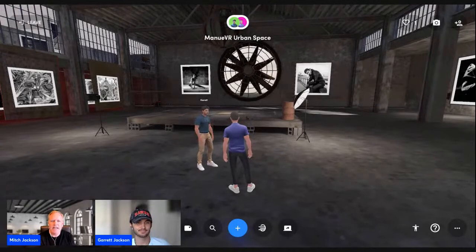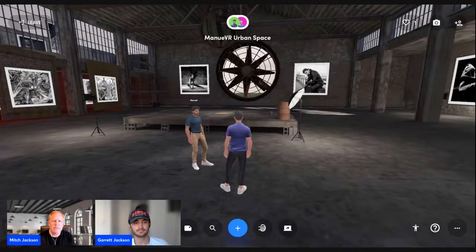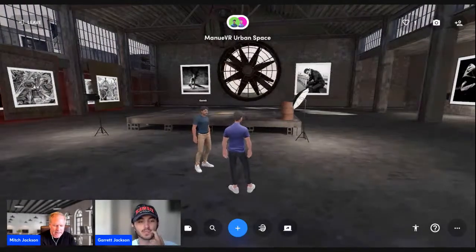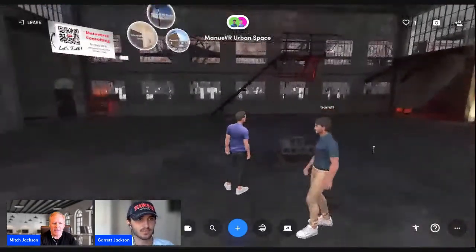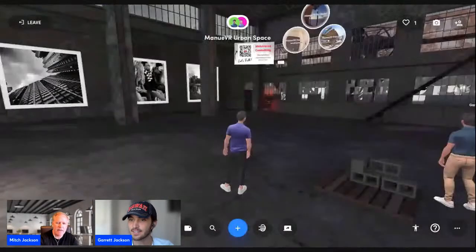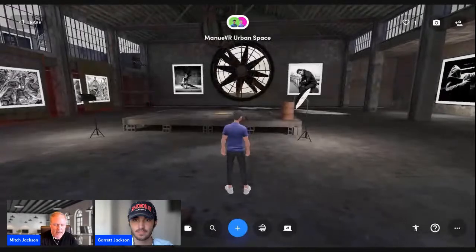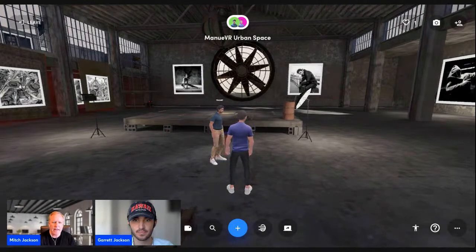Let's show everyone how easy it is to create an avatar. We're in one of our spaces — our urban space, put together by M2 Studios — one of our favorite studios. Let me do a quick scan so everyone can see what this studio looks like. Those portals up there, when you click on them, take you to other venues: our metaverse penthouse, our ski chalet, our French Riviera conference rooms. This is the space we're in right now via M2 Studios.